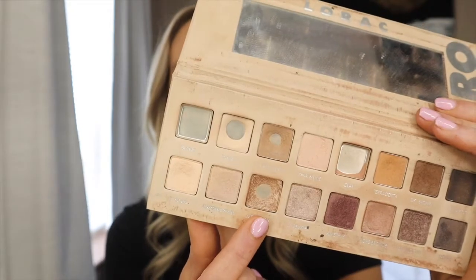Next I throw on my eyeshadow. I've been using the Lorac Pro Palette 3 for quite some time — I love it because it has quite a bit of matte shades but also a few shimmer shades. Some people say don't wear shimmer on your eyelids when you're on TV, but I like the way it looks. I don't change my makeup up too often when I'm on the news — I don't want to be distracting. I'm trying to deliver the news; it's not a beauty show.